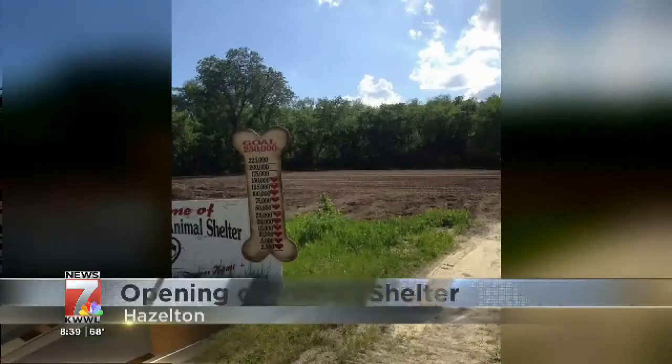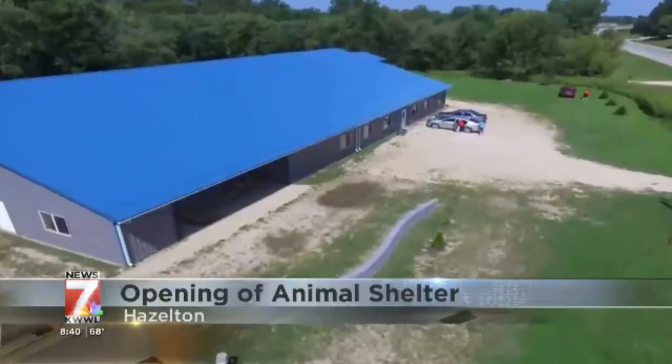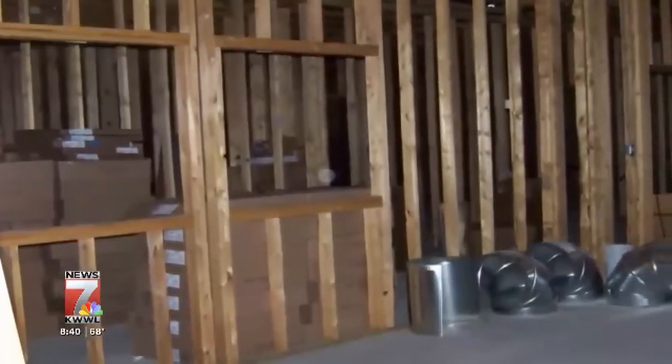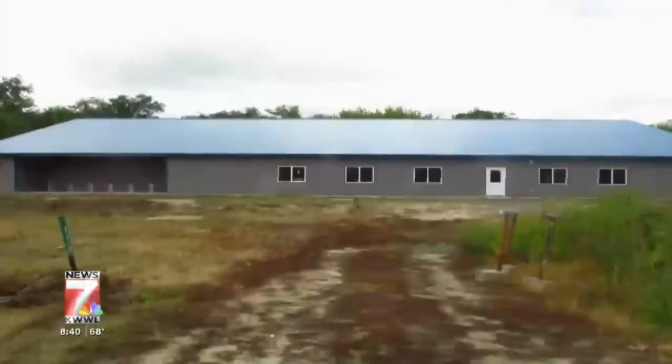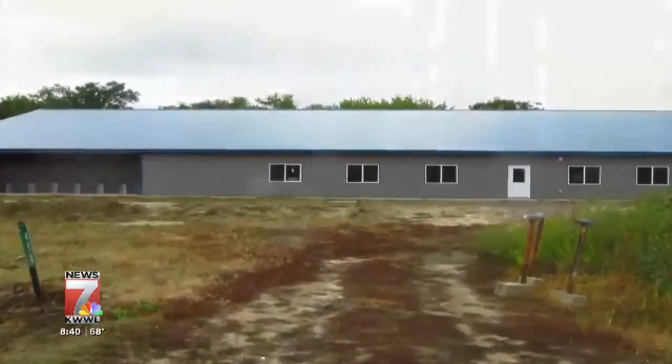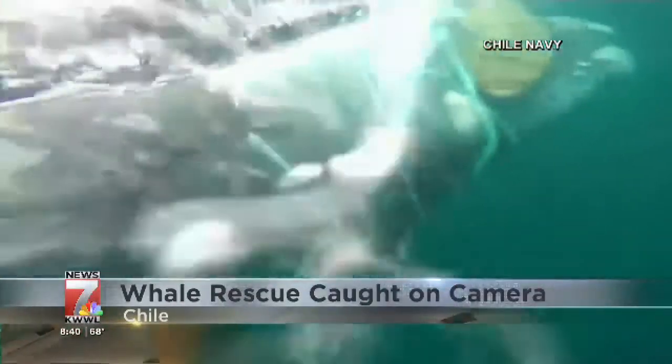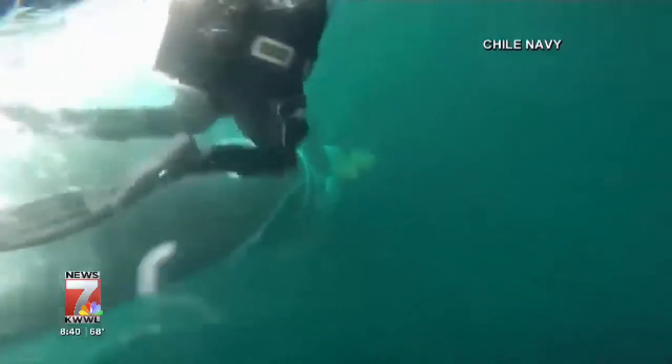In other animal news, the hard work of volunteers is finally paying off — from an empty field to an enormous building for an animal shelter in Hazleton. The Otter Creek Animal Shelter is ready to open today. It took volunteers six years to get enough money to build the new shelter. The grand opening is today at one. In Chile, the Navy released video of a dramatic whale rescue. The crew managed to free a whale trapped in a fishing net. Divers took turns cutting off the net and untangling the 13-foot-long whale.